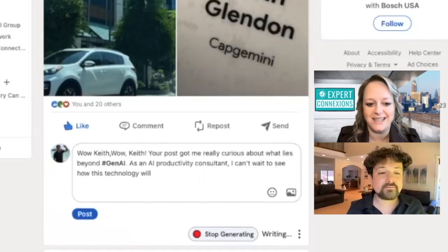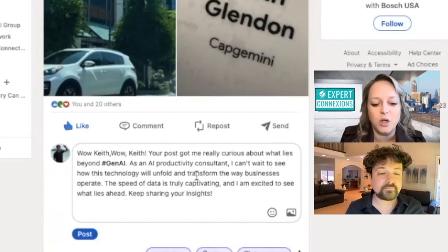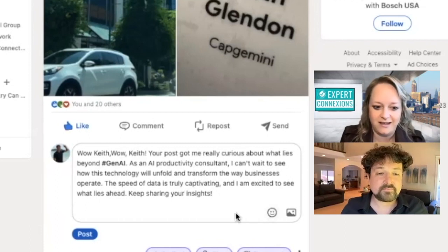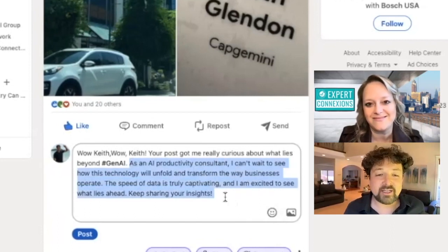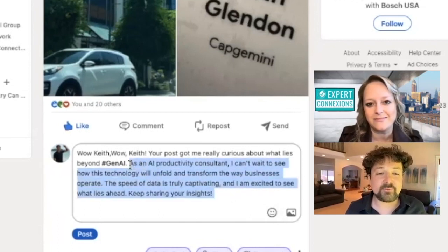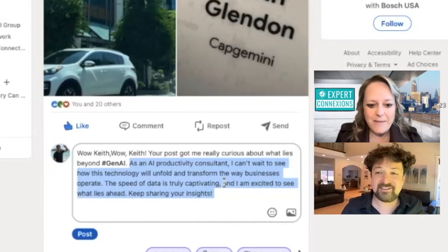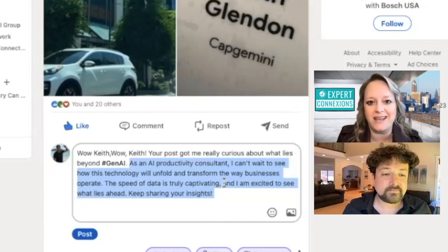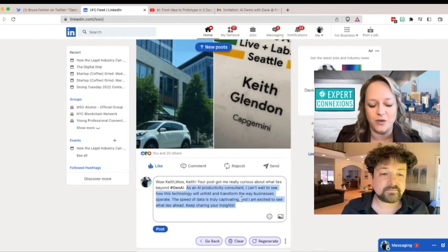There it goes. So in real time, this is pulling from your LinkedIn profile. This is something I'm not good at myself — trumpeting what I do and who I am — and it's interesting to see it wanting to insert that. What would you call that? This is really personalizing it, which we know in the marketing world, sales, any world, even just person-to-person conversation, personalization is really what makes that extra effort. So this is tying in who you are as it relates back to Keith's post about AI.